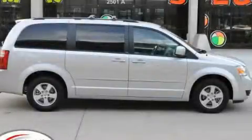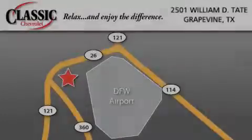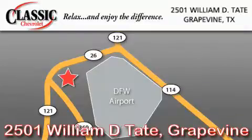Call or visit us right now and arrange your test drive today. Classic Chevrolet is located at 2501 William D. Tate in Grapevine. Our goal is to exceed all of your expectations to ensure that you'll return for future visits.